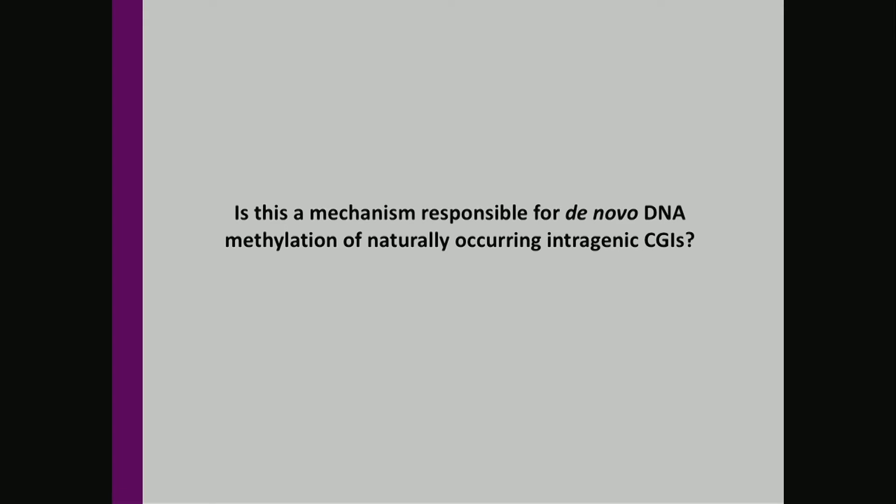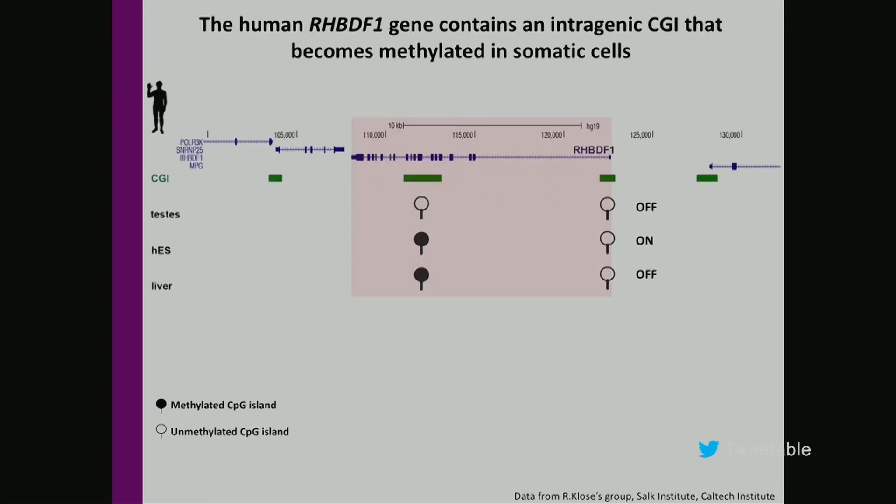Next, we wanted to know whether this mechanism is responsible for the methylation of normally occurring intragenic CpG islands, and for that we investigated the intragenic CpG island of rhombogen. This gene has two CpG islands: a promoter CpG island that is always unmethylated regardless of gene expression, and a gene-body CpG island that is unmethylated in sperm when the gene is off, gets methylated in human ES cells when the gene is turned on, and stays methylated in somatic cells.